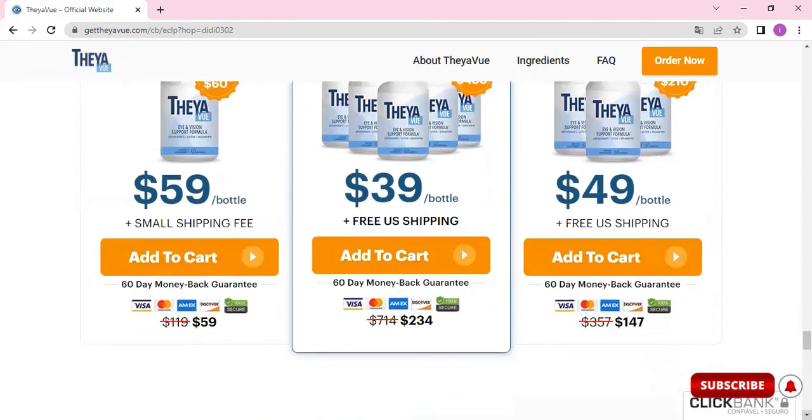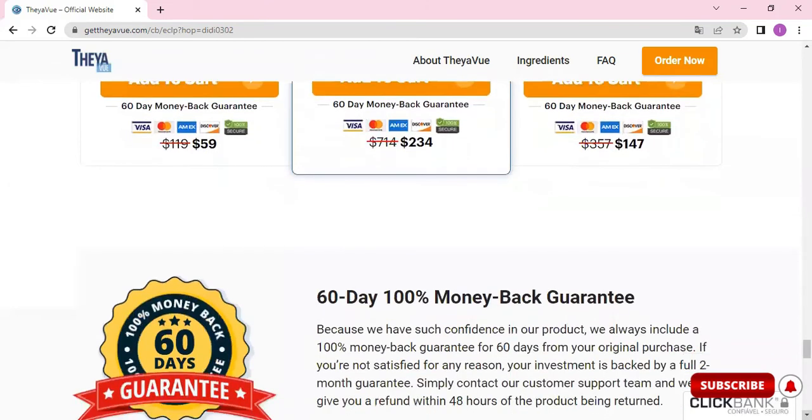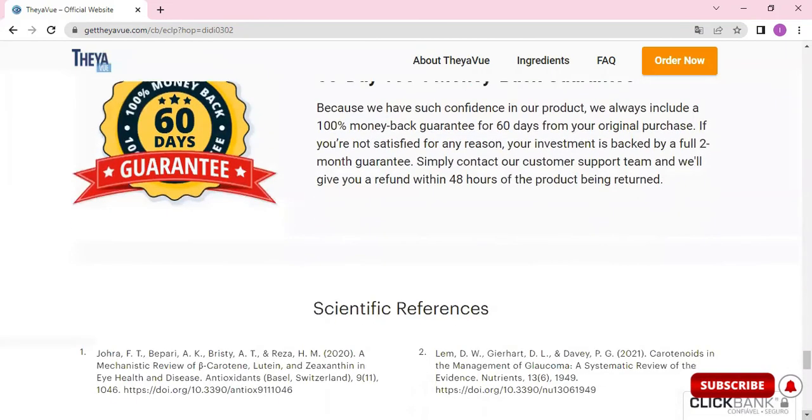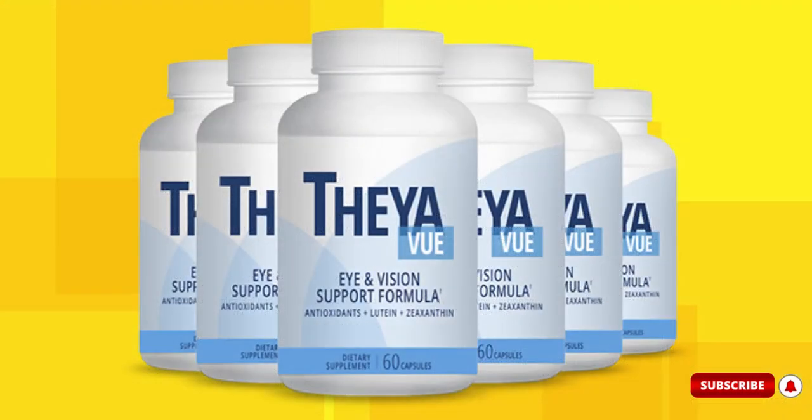That was all the information I wanted to share in this video. I really hope this video helped you, and I also hope that Thay-A-View actually helps you a lot to improve your eyesight and enjoy the many other benefits that this product promotes. Please contact me below in the comments if you have any questions, as I will answer them for you. Also leave a like and comment if this video helped you. Bye, and thank you so much!